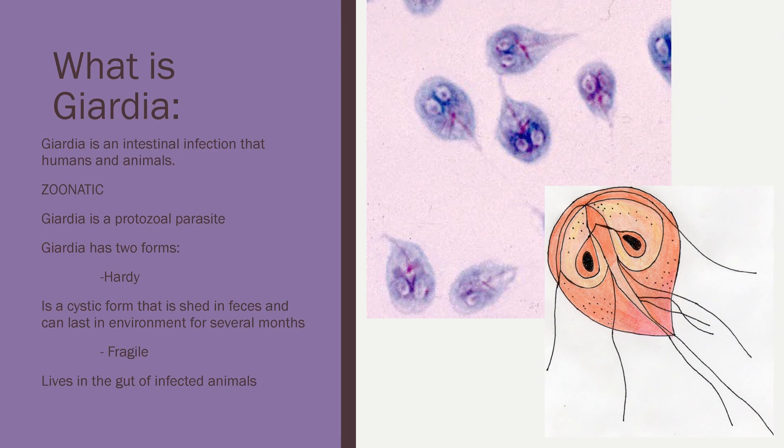So what is Giardia? Giardia is an intestinal infection that humans and animals can contract — that's known as zoonotic. Giardia is a protozoal parasite. It comes in two forms: a hardy cystic form that is shed in feces and can last in the environment for several months, and a fragile form that lives in the gut of an infected animal.